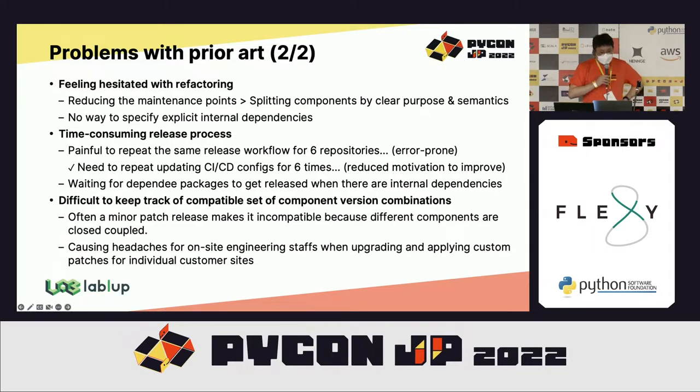These kinds of problems created other issues too. We began to hesitate to refactor across repositories and preferred reducing maintenance points because we had so many repositories, instead of splitting code components by clear purposes and semantics. The release process became quite time-consuming because I had to release N times when there were N changes over N components and N repositories for a single bug fix or feature addition.